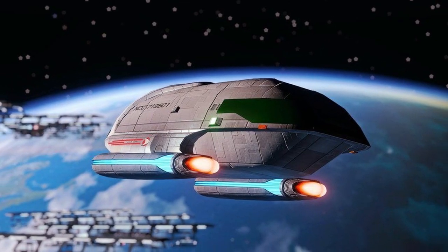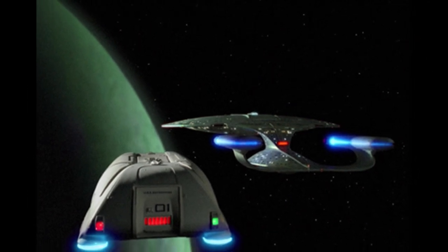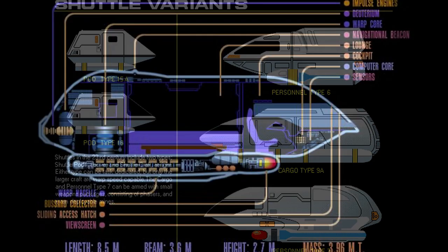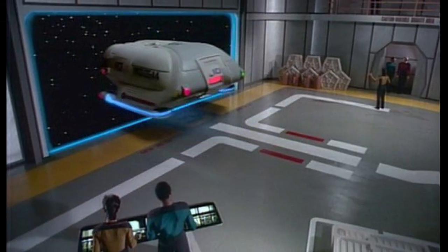Hello and welcome to the History of Star Trek. Today's episode: the Type 7 shuttlecraft. The Type 7 shuttlecraft was a type of Starfleet shuttlecraft carried on board Federation starships during the 24th century. The Type 7 shuttlecraft was introduced sometime prior to 2364.